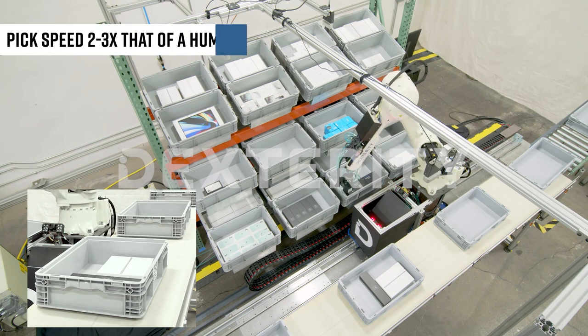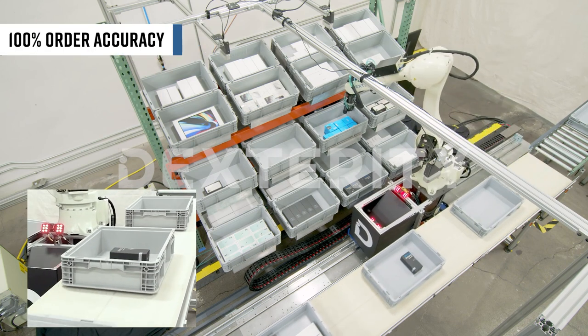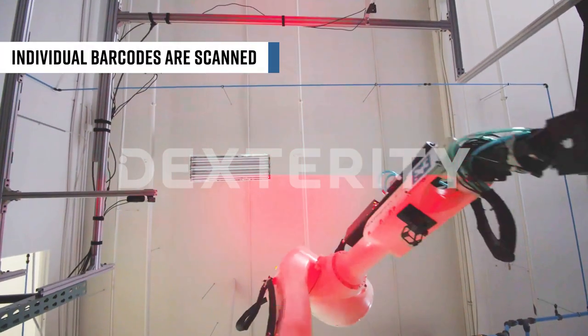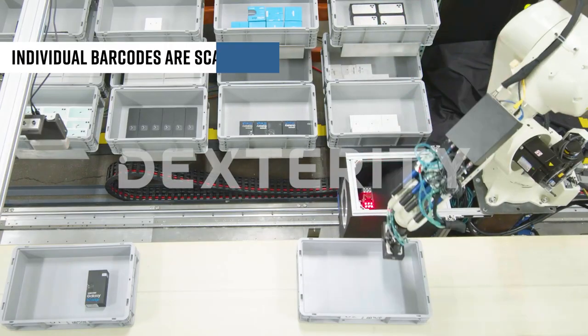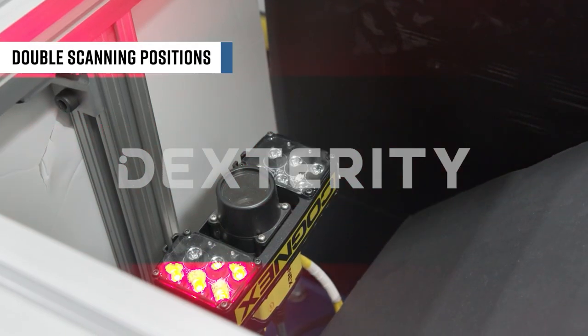This system can delicately fulfill orders of electronics at a picking speed two to three times the speed of a human, with 100% order accuracy. For products with an individual barcode, those will be scanned before being placed in a box or tote over a conveyor or table. The scan rate is 99.9% accurate, thanks to double scanning positions.